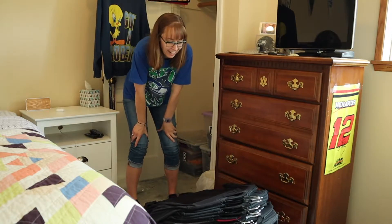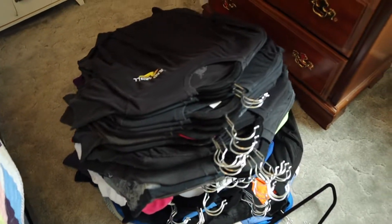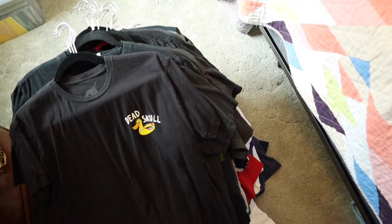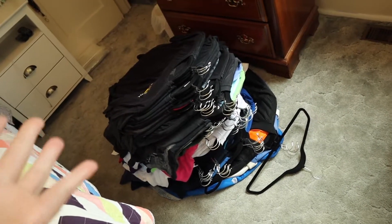Oh my goodness. Okay, well here is the t-shirt pile — pretty tall. And as you can see amongst my inventory, there is the empty closet. So it is officially empty. Now that all the t-shirts are out, I don't know if I should do the sweatshirts next or go through these first and then do the sweatshirts. Should I just pull everything out? I am in a bind.